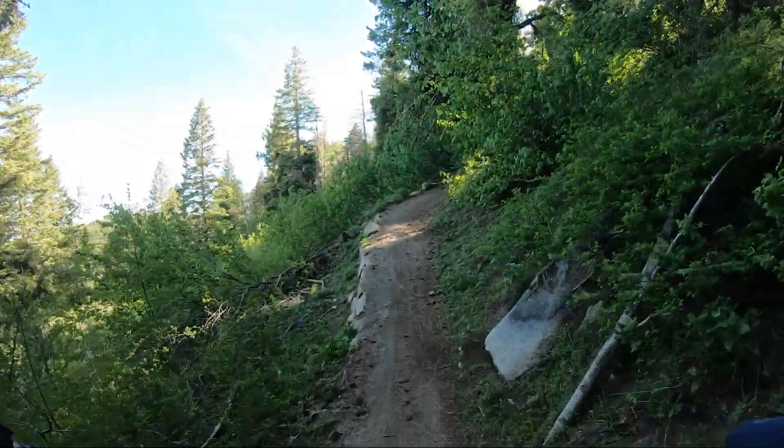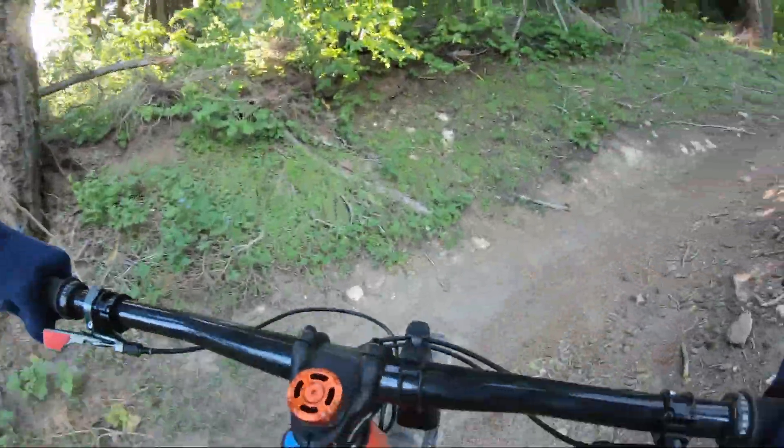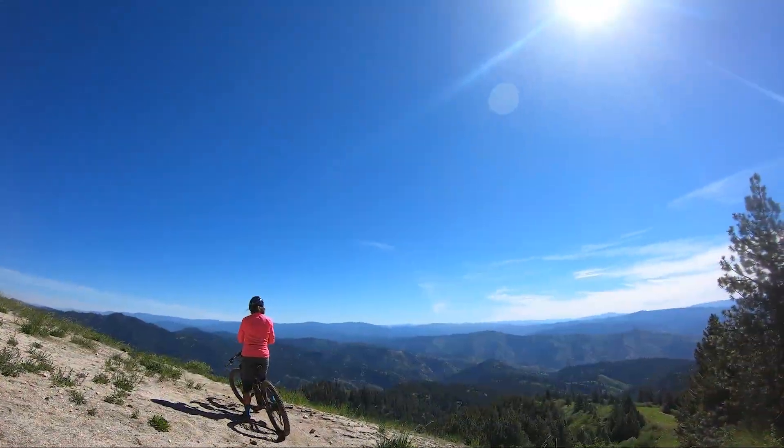Few rides satisfy all your senses like Boise's Around the Mountain Trail. There's the sound of your tires as they dig into loamy singletrack, the smell of pine trees, fresh air and wildflowers.